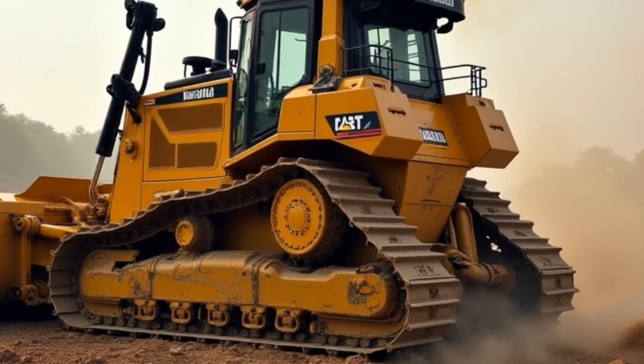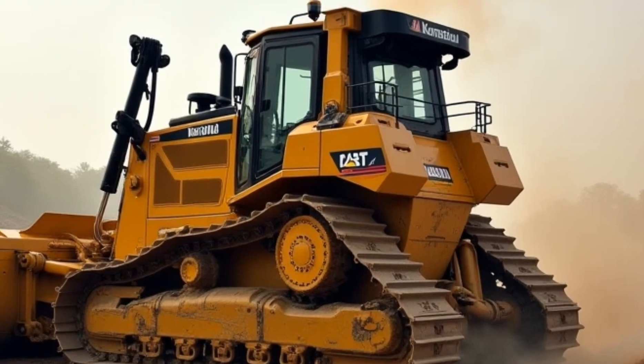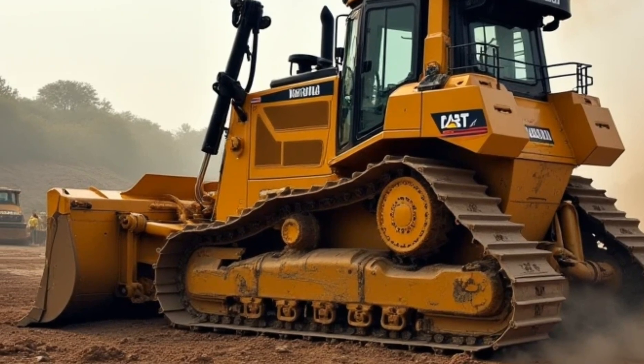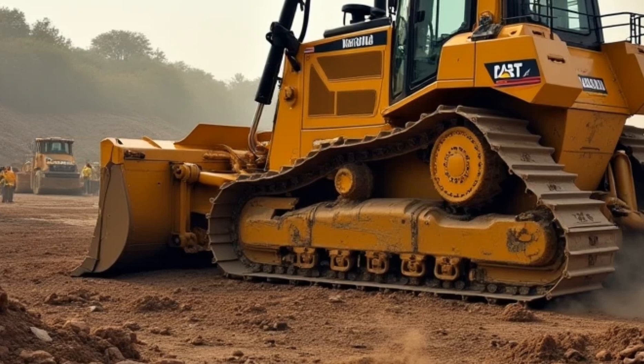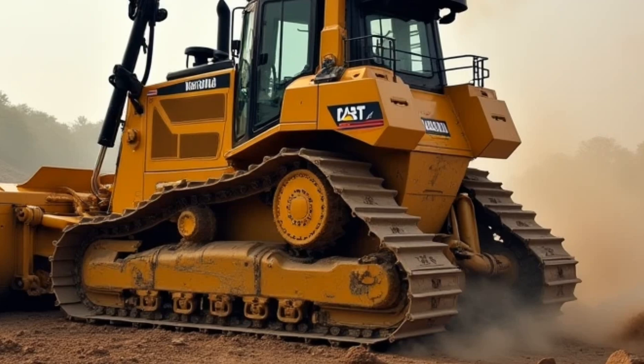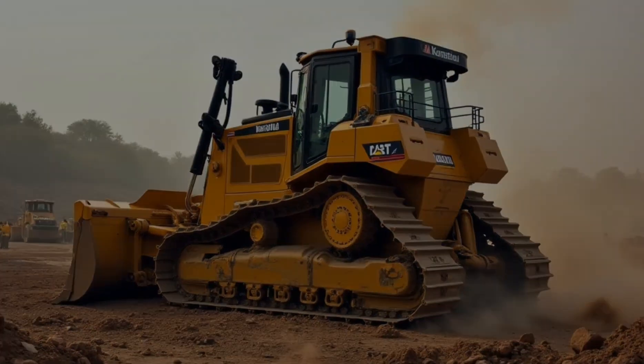This heavy-duty beast is the largest and most powerful bulldozer in the world, and in this video, we'll explore its history, design, features, and the impact it has on the construction and mining industries. Let's get started by understanding why the Komatsu D575A is such an icon.